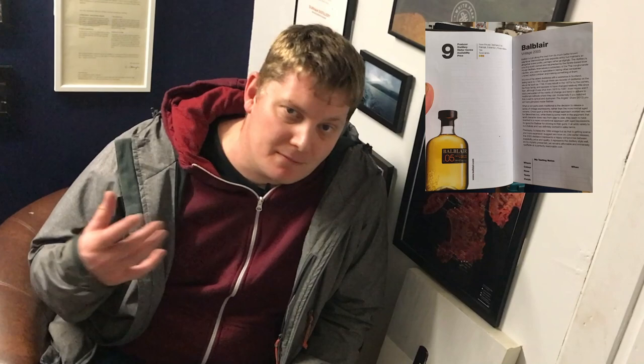He also gives some information about the age of the distillery, specifically that it dates back to the 1790s. I thoroughly recommend checking out Ian's notes in the book. But what we're here for is the whiskey, and as always I'll caveat this by saying it's my first impression, so I would recommend you try it yourself. Going in on the whiskey, I just get Victoria sponge cake on the nose.